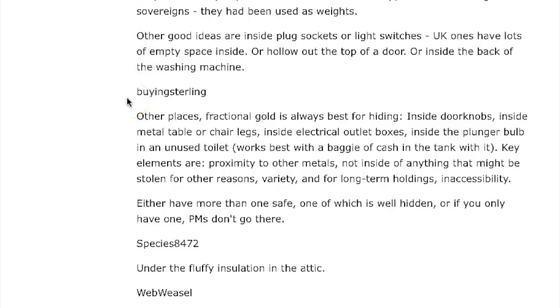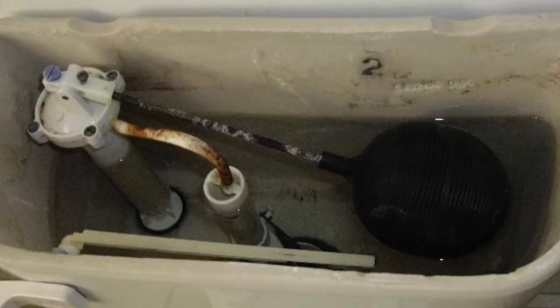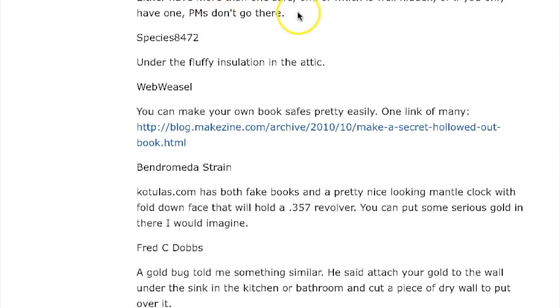Buying Sterling says: fractional gold is always best for hiding. Other places include inside doorknobs, inside metal tubes or chair legs, inside electrical outlet boxes, and inside the plunger bulb of an unused toilet — works best with a baggie of cash in the tank with it. Key elements are proximity to other metals, not inside anything that might be stolen, variety, and for long-term holdings: inaccessibility. Either have more than one safe — one of which is well hidden — or if you only have one, precious metals shouldn't go there.